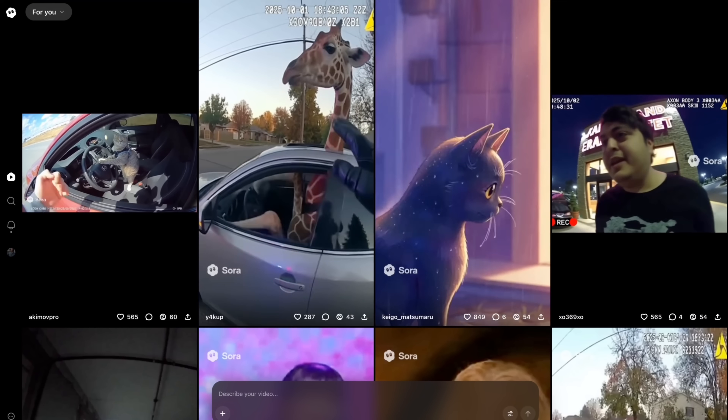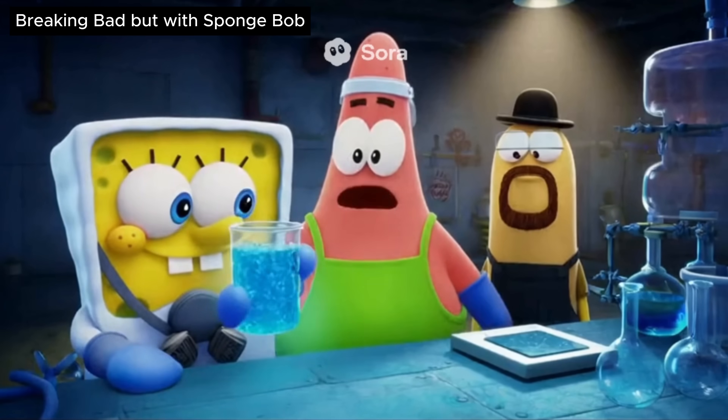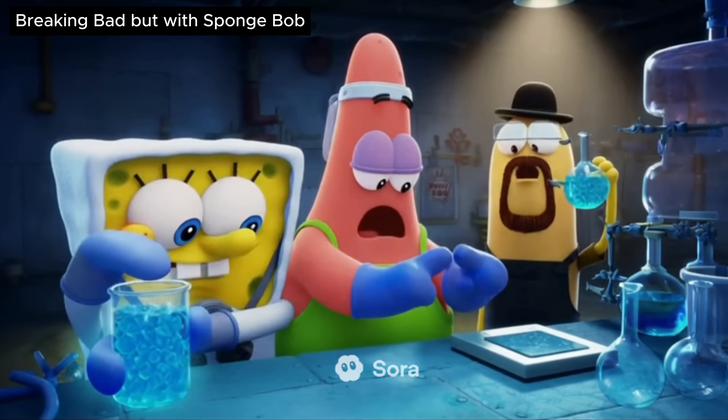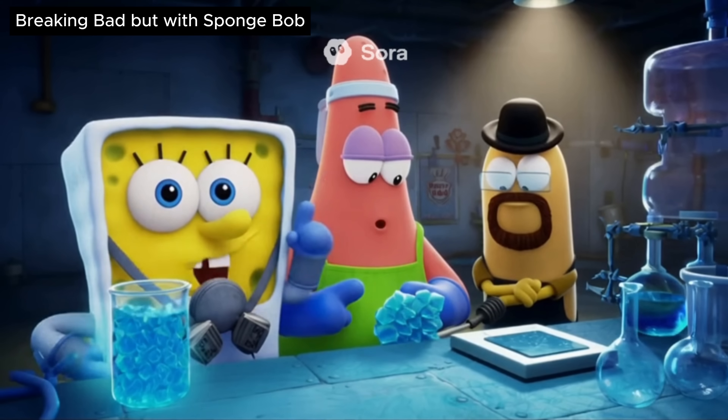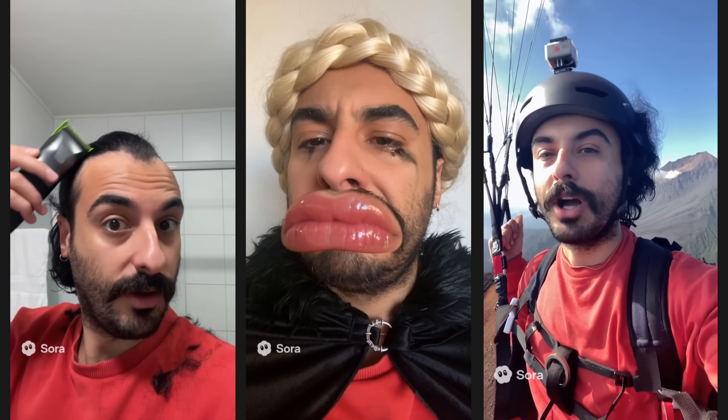You can just give Sora an idea and it does the heavy lifting — perfect for sparking creativity when you're stuck. Another example shows a SpongeBob-style clip where Patrick notices something glowing, and SpongeBob warns about a 'perfect polymerized jelly lattice' — one wrong move and they're mopping soup off the ceiling. The hottest feature is, of course, Cameos.